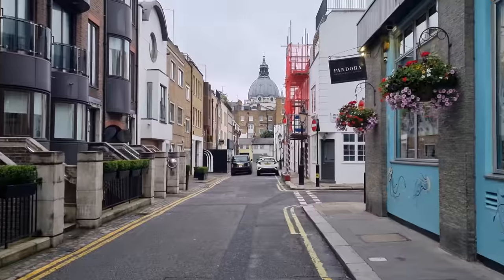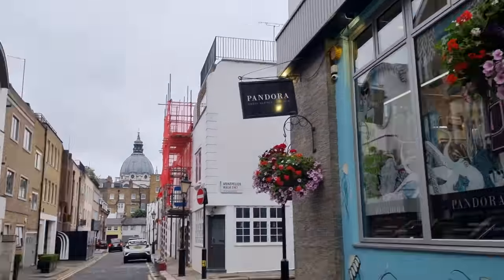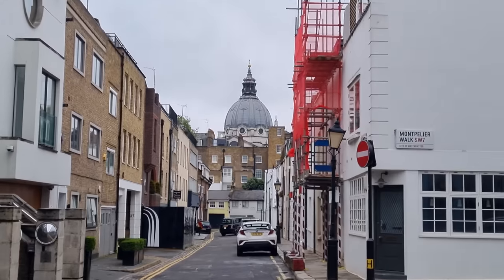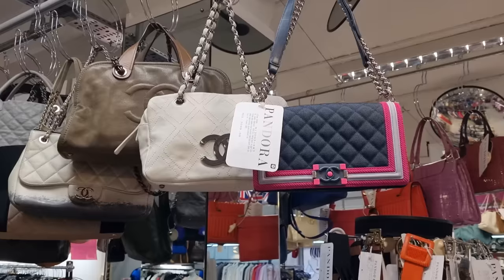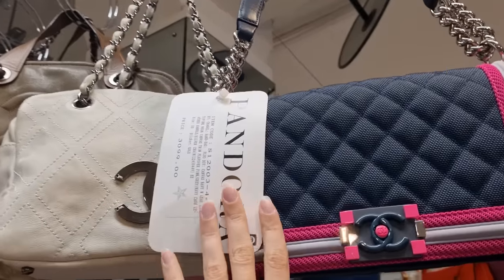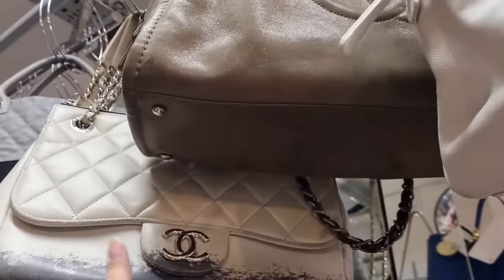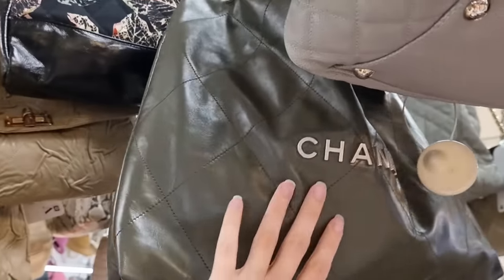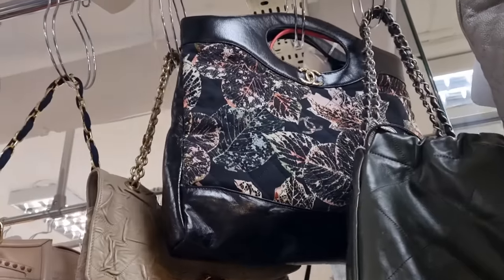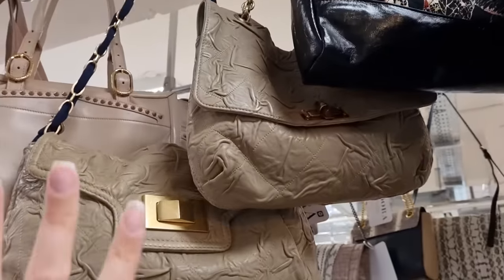Okay guys, now we're gonna head to Pandora. Pandora is in one of these beautiful back alleys in Knightsbridge. There we have it. And I'm so happy that the weather got a little bit better and it's not raining anymore. Let's go in. So they actually got a sale on orange and purple stickers at the moment, and that means that the bag is 40% off. Look at all these gorgeous Chanel bags. And we even got a Chanel 31 bag right there. You guys know I have that exact model in patent leather.